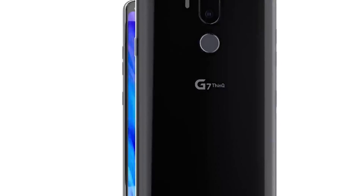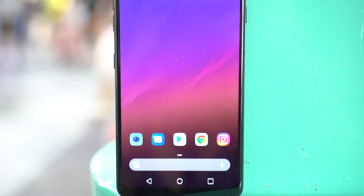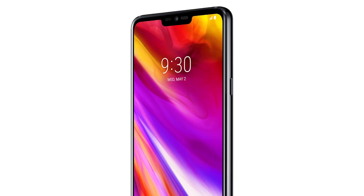But should you get the LG G7? Let's take a closer look. It's got a solid metal and glass design. One of the biggest design changes is the relocation of the power button from the back to the side, and they've also added a quick access key for AI.